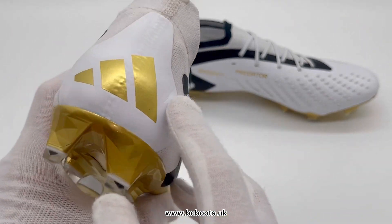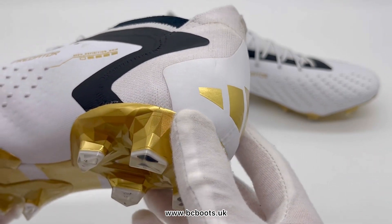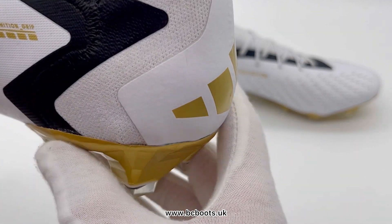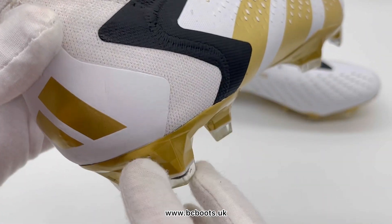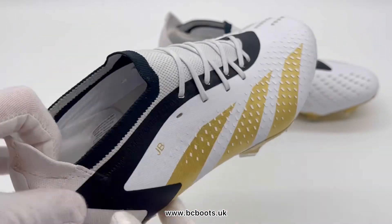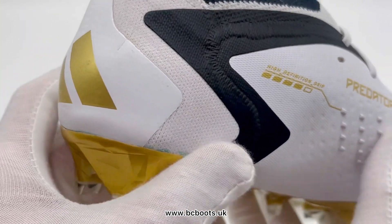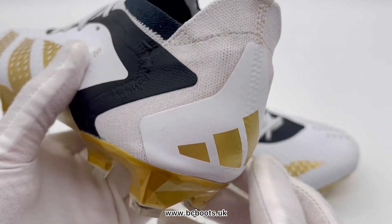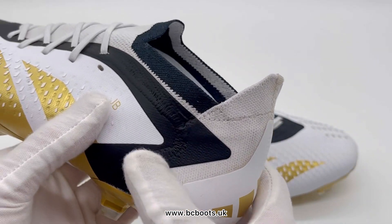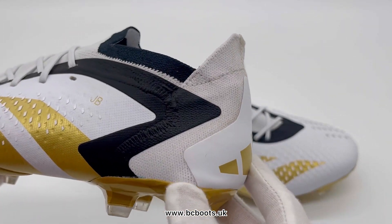The heels on Bellingham's pairs are actually a bit reinforced — a bit stronger than what you'd find on the regular Predator Accuracy 0.1. Again you'll notice some slight pulls in the material, just where they've been so specifically made around that foot mould. The left boot features some more differences in the heel as well — a slightly different shape to the right boot. That is quite common among pro players' boots because not everyone has identical right and left feet; in terms of shape they can differ slightly.